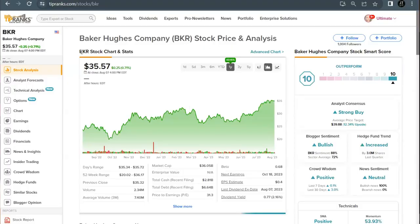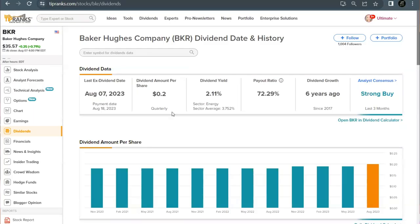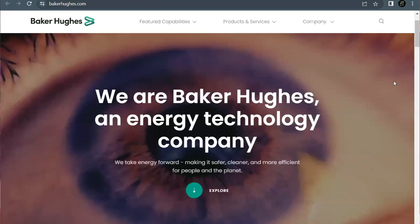Third on our list is Baker Hughes, trading under the ticker BKR, currently priced at $35.57 per share. This is another one that has seen great growth — up 49% in the past year and 27% in just the last few months. Their 10 out of 10 rating comes with increased hedge fund activity, bullish blogger sentiment, and neutral news sentiment. The ex-dividend date for their dividend was just today, but they do pay a quarterly dividend of 20 cents per share for a dividend yield of 2.11%, with a payment date of August 18th.